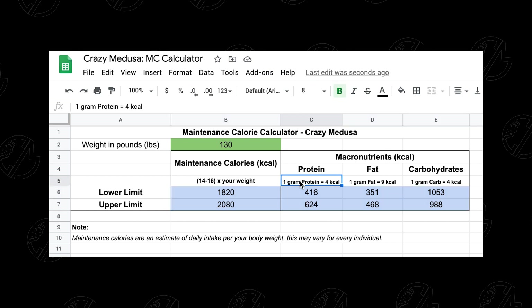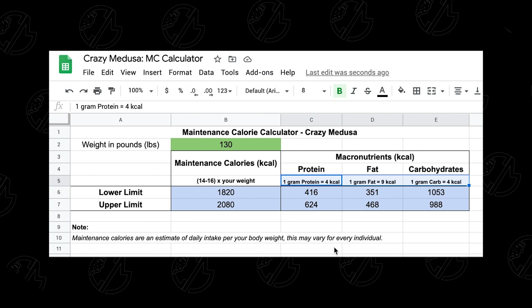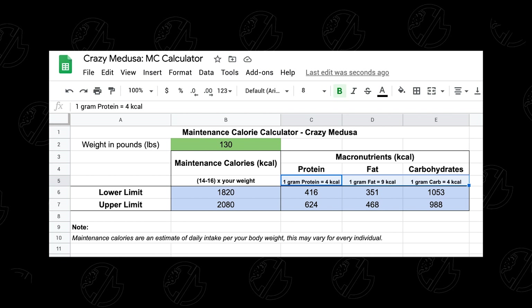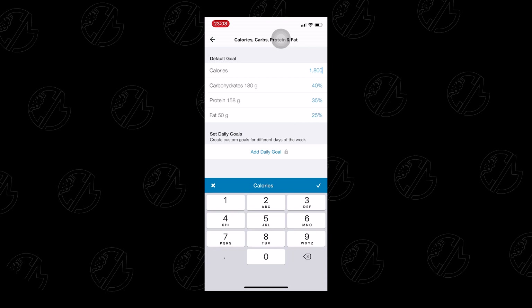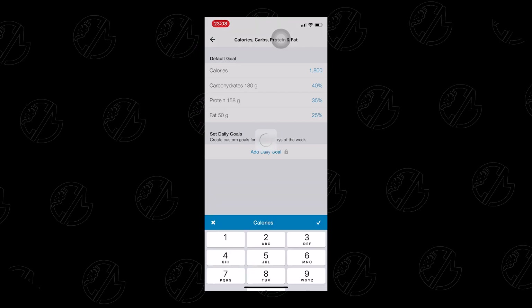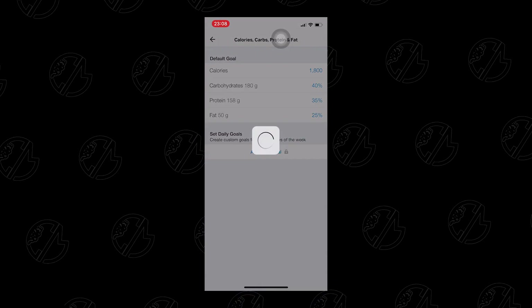The protein, fats, and carbs ratio used in this spreadsheet is what I personally recommend and what has worked best for me. Remembering how many calories you're eating in every meal can be a tough task, so something that helped me a lot was tracking this using an app. I use an app called MyFitnessPal. It allows you to set your daily calories as well as your carbs, protein, and fats ratio so you can easily track them and make sure you hit your goal every single day.